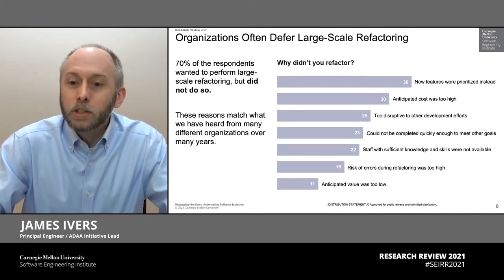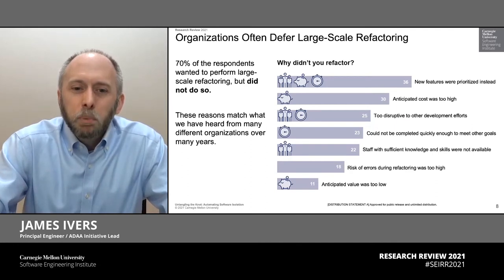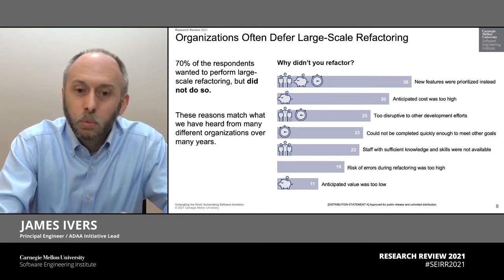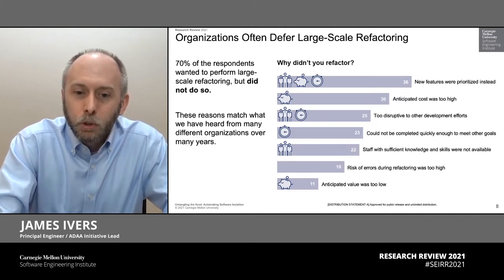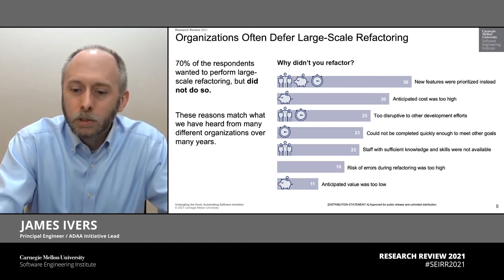I bet most of these reasons sound familiar to you. But when you step back and really look at it, these boil down to three really common factors: we don't have the people to do it, we don't have the funds to do it, we don't have the time to do it. And ideally, automation can really tackle all of these by reducing the cost, reducing the time that's required, reducing the human capital required from your critical development staff to make these kinds of changes.